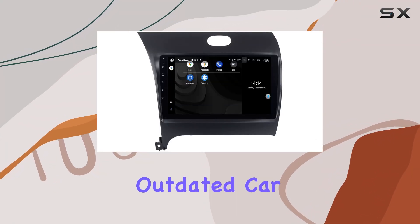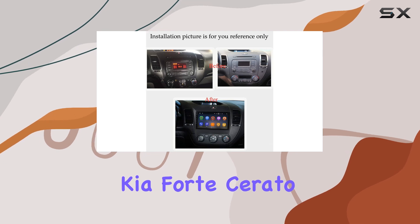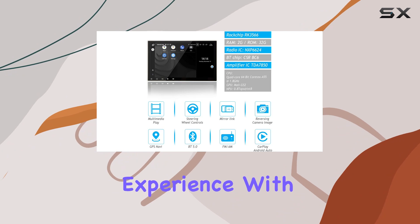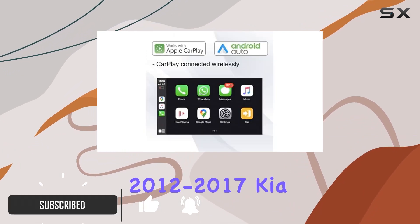Are you tired of your bland, outdated car stereo? Say hello to the Sigof car stereo for Kia Forte Serato K3. This incredible upgrade transforms your driving experience with its plug-and-play design, fitting perfectly into 2012 to 2017 Kia K3 Forte Serato models.